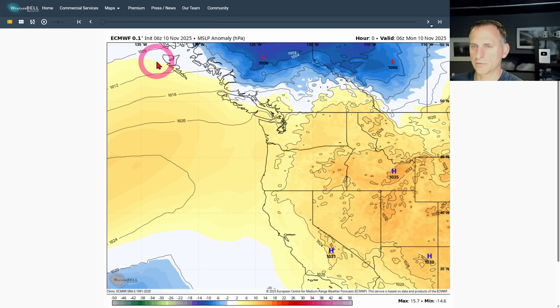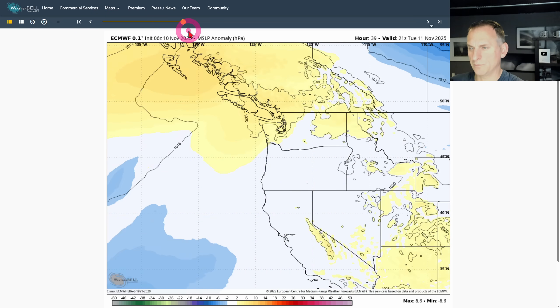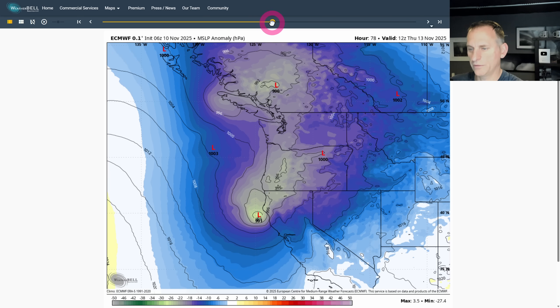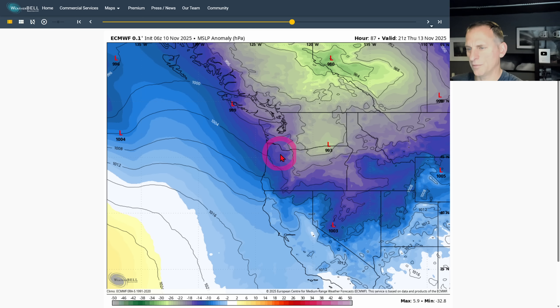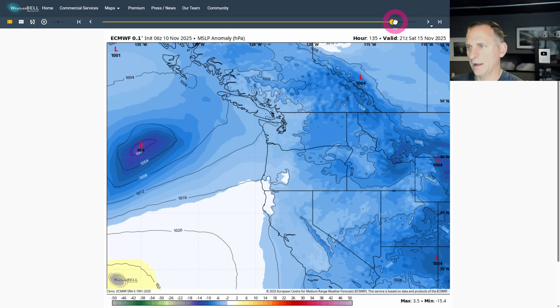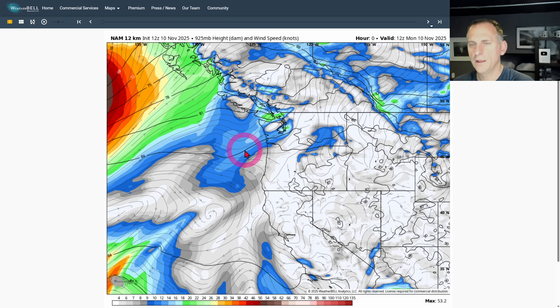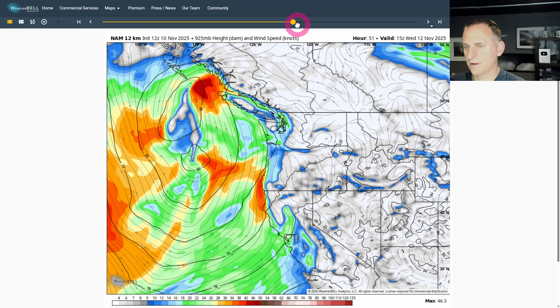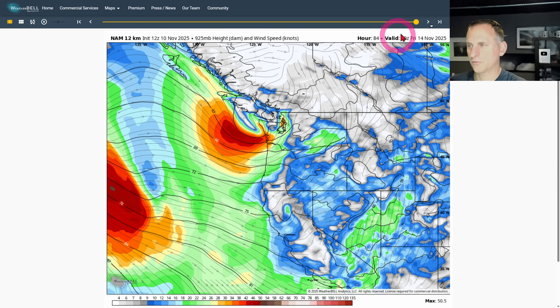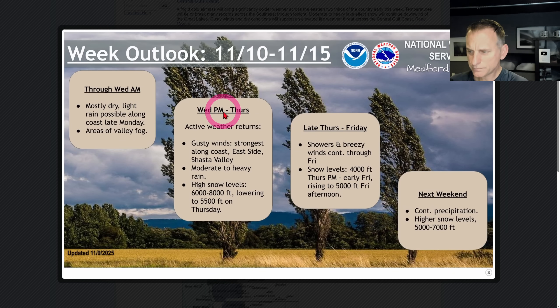Looking at the European's sea level pressure map after everything, you can see a double-barreled low - one towards Vancouver Island and a potent system into northern California. As this comes up and across the region, there's still a pretty decent pressure gradient behind it that could bring blustery conditions with that strong pressure rise. Another system slides through on Friday, then another deep low into next weekend. Looking at the North American model for a similar time period, it shows more of a consolidated low right up the coastline, which could also bring blustery conditions with some stronger winds moving towards the coastline. Even at just 84 hours out, the models are not in very good agreement on what's going to happen with this trough intermixing with that deeper moisture and the cutoff low off the California coast.